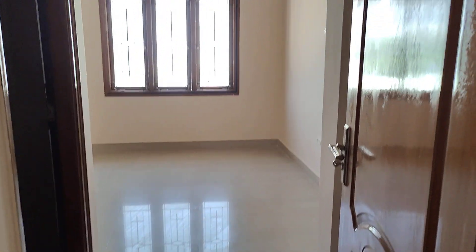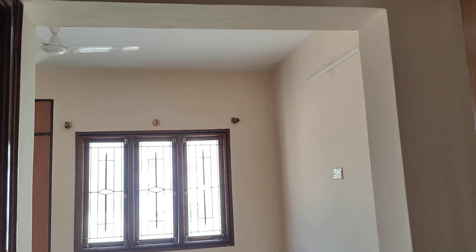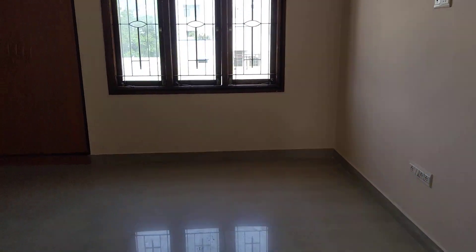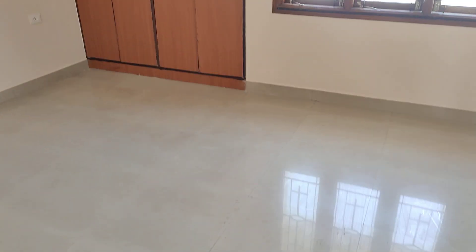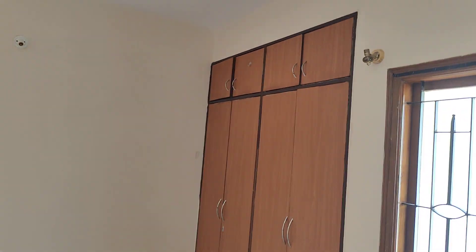This is the master bedroom. The size of the bedroom is 12 by 14 and a half. It has an attached bathroom with in-built fittings — a very spacious room.